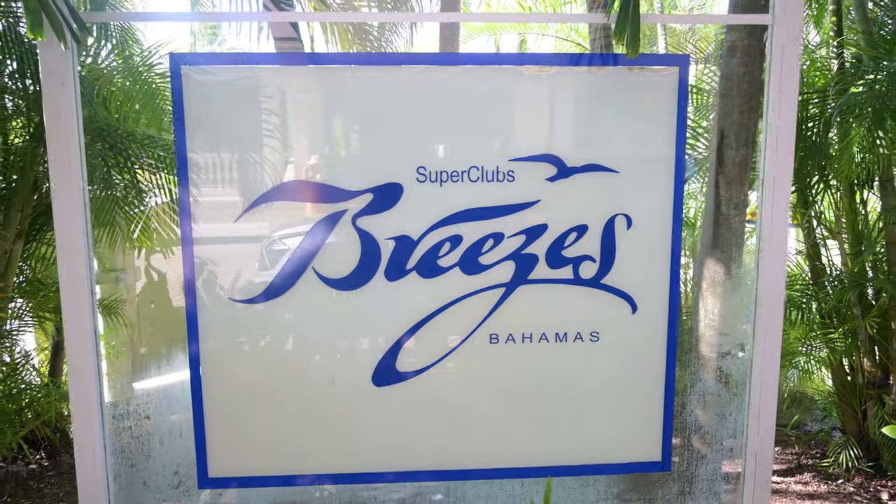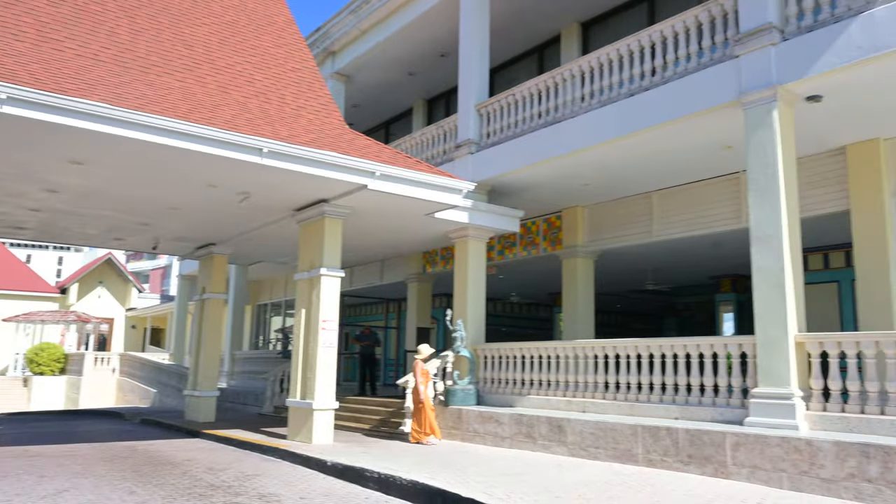We're here at Breezes — about a 15-minute cab ride. It cost $10 per person. A tip: the first guy brought us to a van and said it's $35 for the two of us, but we'd read it was $10 a person so we tried to find a different cab. The next cab we found was $10 a person.